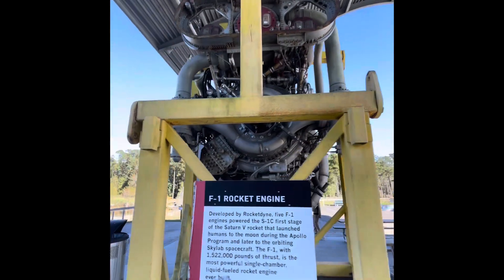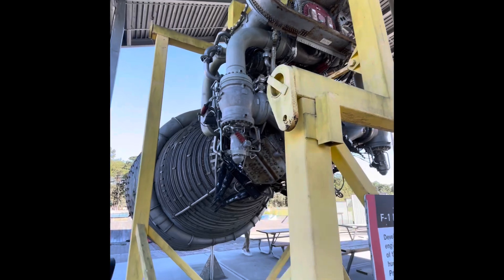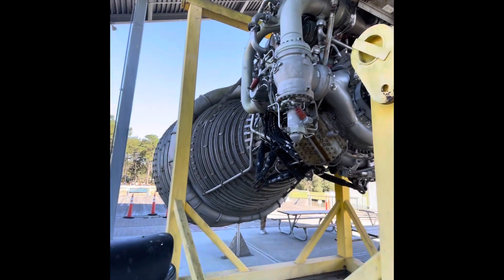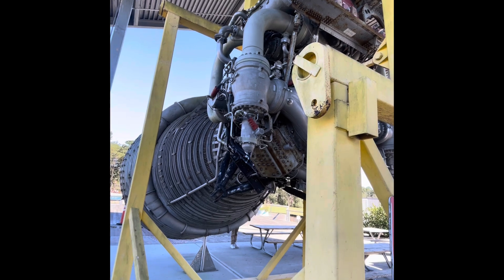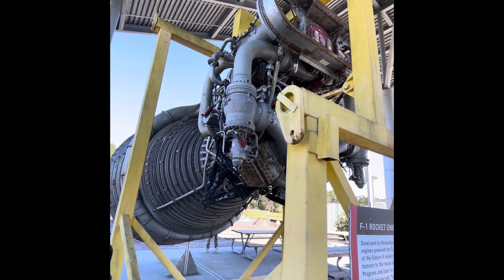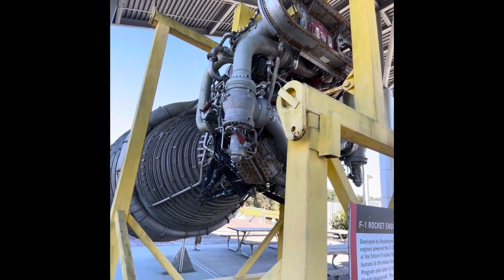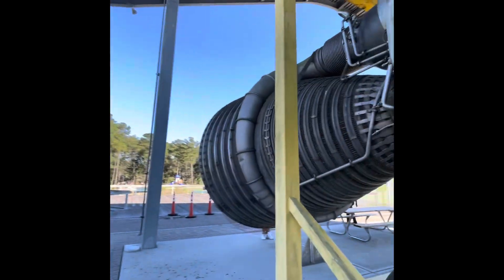This is an F-1 rocket engine. It has 1,522,000 pounds of thrust. It's the most powerful single-chamber liquid-fuel rocket engine ever built. It was on the Saturn V rocket that launched humans to the moon during the Apollo project.